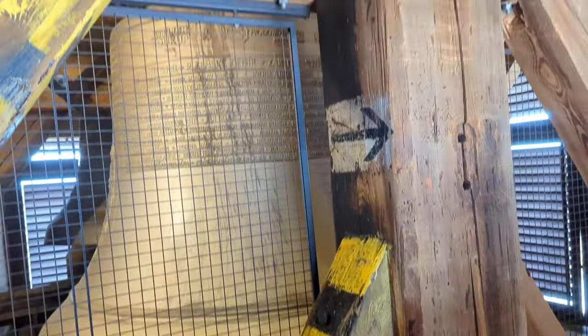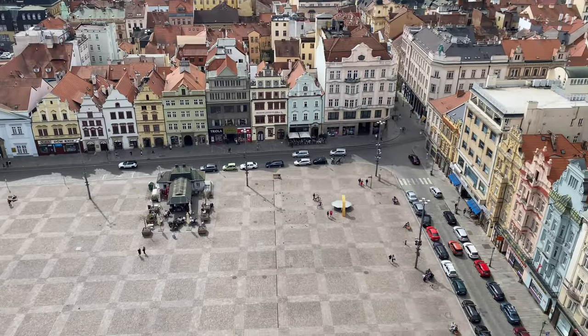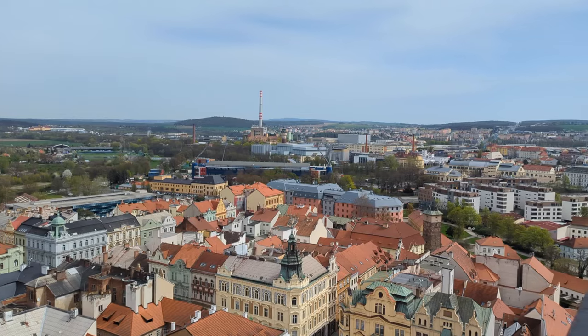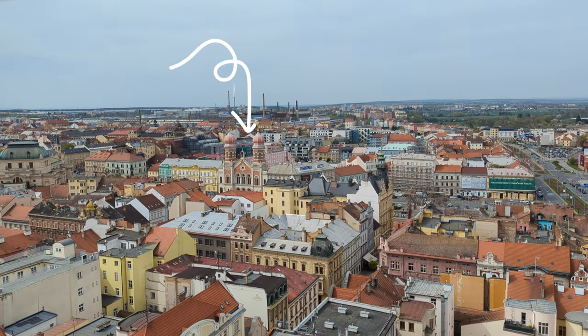It's open every day from 10 to 6. We made it to the top and got here right at noon, so we got to hear the church bells go off. We got to see them in action ringing and it was very loud, so if you're not a fan of loud noises don't come at the hour. We made it to the top and there are some good views of the city. From up here you can see the Great Synagogue and I think we may check that out next.